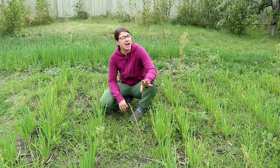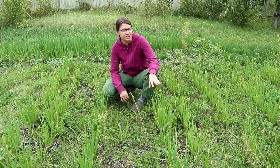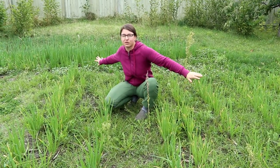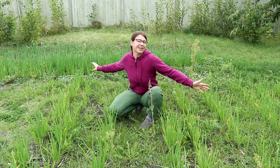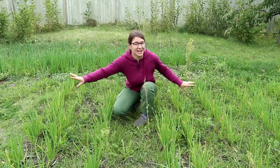I know some of you guys are worried that I might not have enough walking onions, so I just want to reassure you — don't worry. I still have like 500 square feet of them. It's fine. There's more than enough.